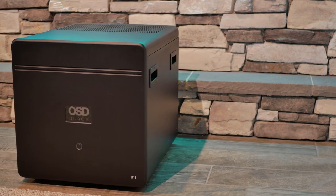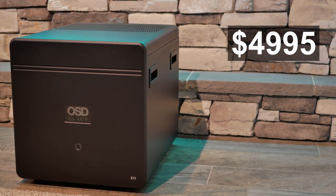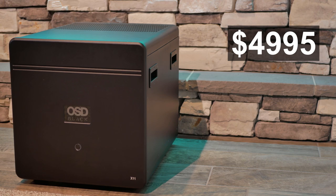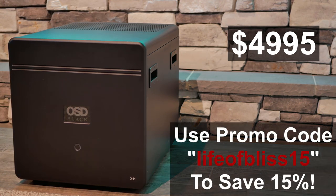At the time of this video, the OSD Black Theatro X11 is listed for $4,995 on Whole House Audio's website. OSD has provided the promo code lifeofbliss15 to enter at checkout to take 15% off the total price. Be sure to take advantage of the savings if you're interested in purchasing the X11.